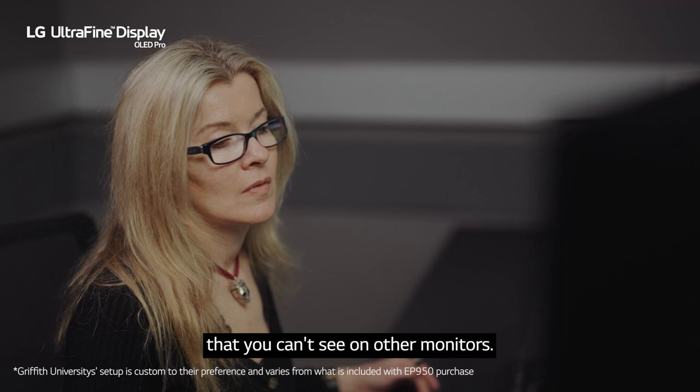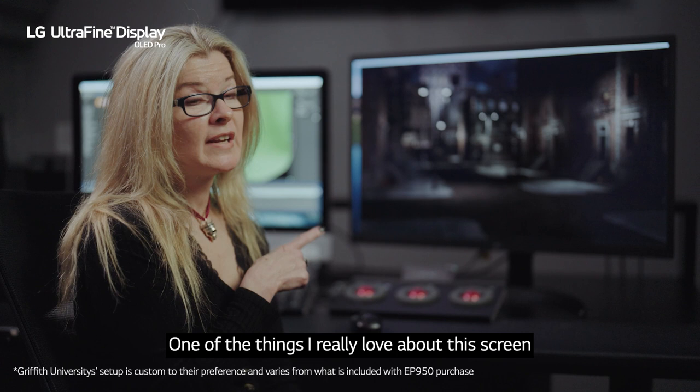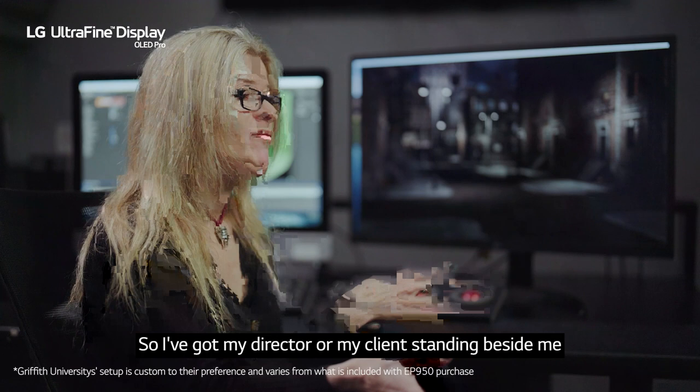One of the things I really love about this screen is that no matter what viewing angle you're at, you can still see the screen clearly. If they're looking at it from a different viewing angle, they're seeing the same colours as I am sitting straight in front of it.